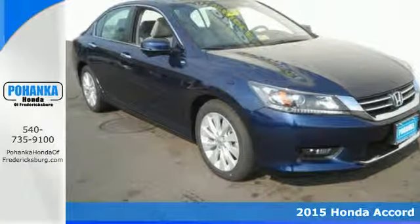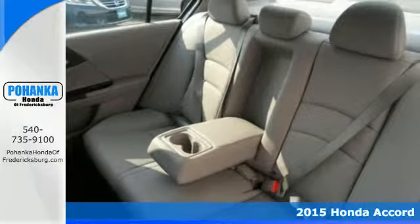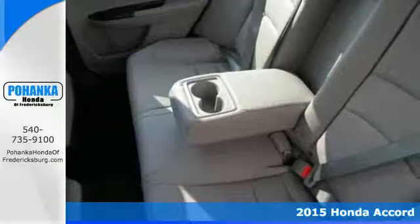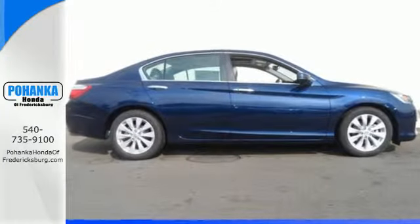Here's a 2015 Honda Accord. This is an impressive take on a true classic. It has luxurious and refined style. Plus, it has the peace of mind that can only come from being a top safety pick.